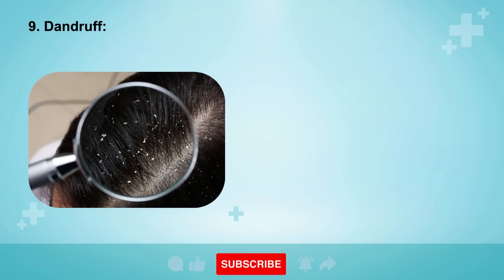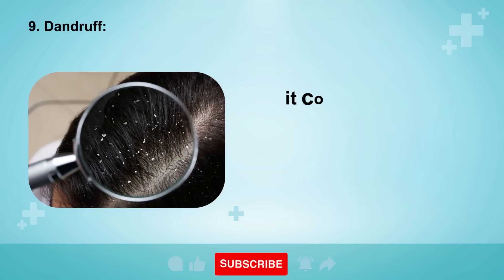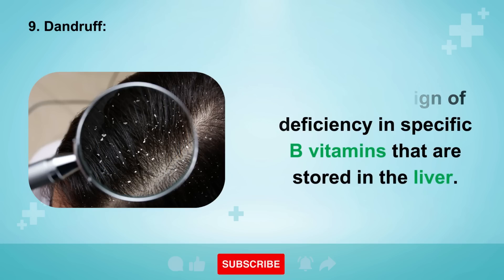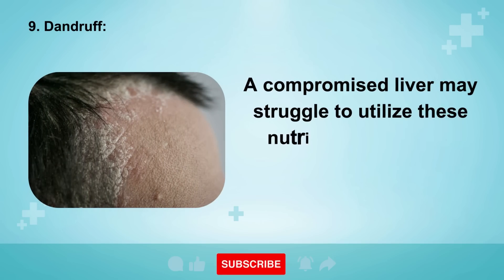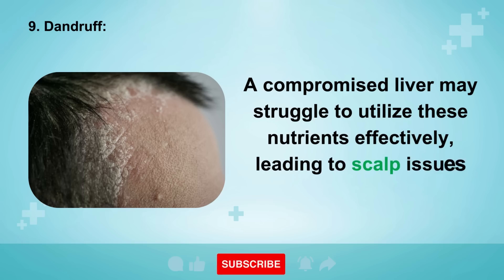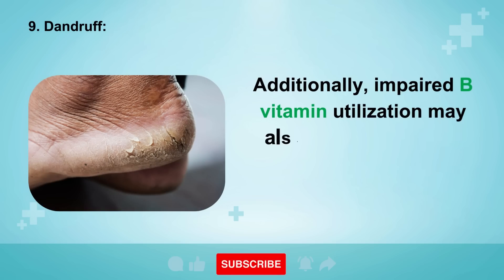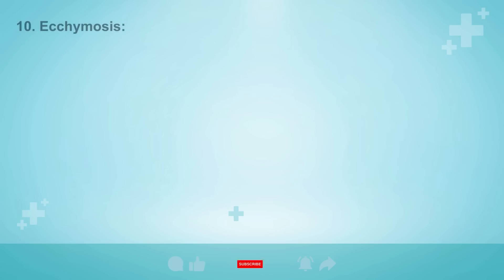Sign 9: Dandruff. If you frequently notice white flakes on your scalp, it could be a sign of deficiency in specific B vitamins that are stored in the liver. A compromised liver may struggle to utilize these nutrients effectively, leading to scalp issues and flaking. Additionally, impaired B vitamin utilization may also result in cracked skin on the soles of your feet.